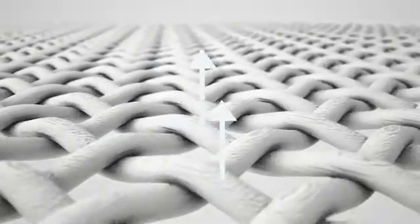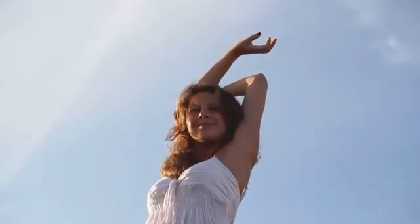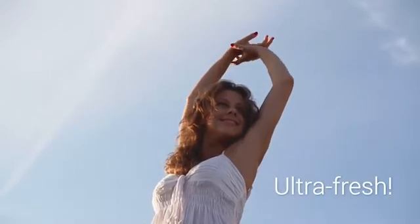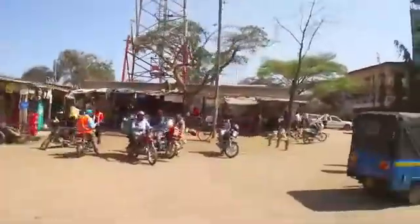No fading colors, no wearing off. Your favorites will be thoroughly and carefully cleaned from the inside of the fabric fibers by the power of ultrasound. The process efficiently removes dirt and odors, and your clothing will become ultra fresh after ultrasonic cleaning.